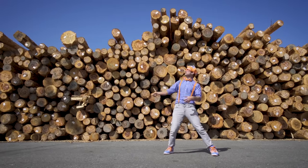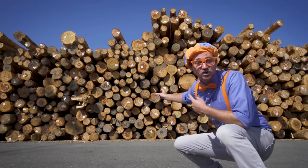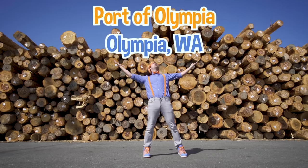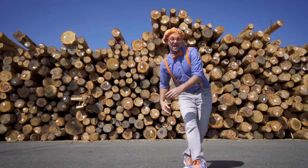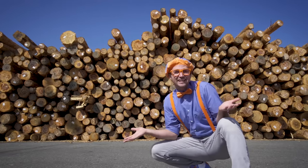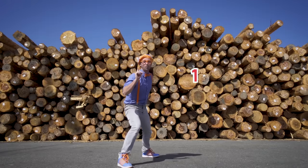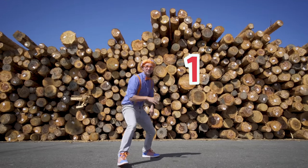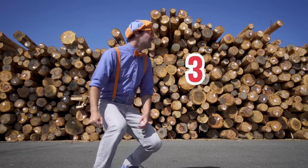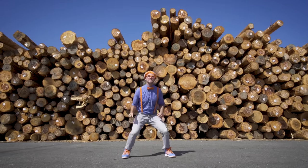Hey, it's me Blippi! And do you see what's behind me? Yeah, a bunch of logs! Today I'm at the Port of Olympia in Olympia, Washington. These logs are chopped down and exported to different countries so they can build houses. Washington State is really cool because for every one tree that gets chopped down, the companies here have to plant at least three new trees! I think we should explore the port, but first I need some safety equipment!